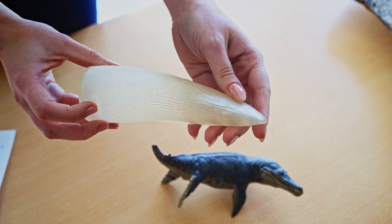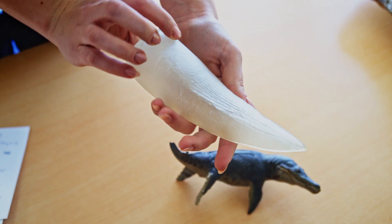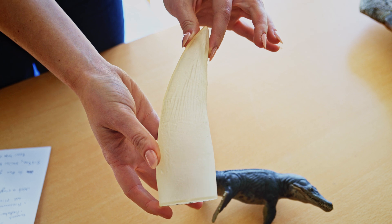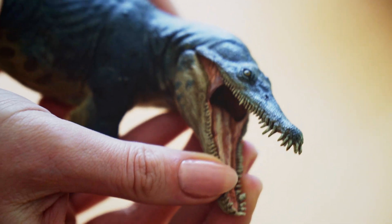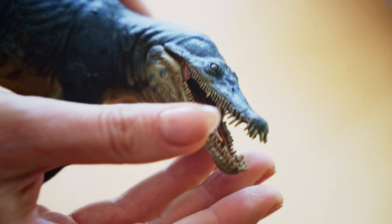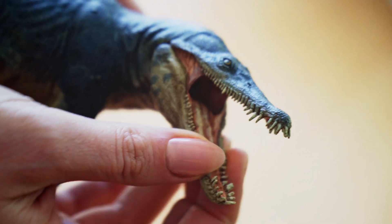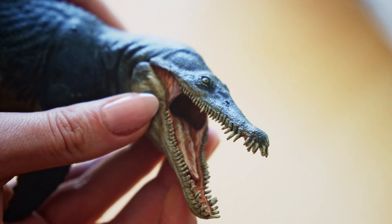These are pretty gnarly teeth and are potentially the largest of any reptile. Looking at the model again, this one actually has the ability to open its jaw. The Pliosaur would have had a humongous bite force — it is believed that the Weymouth Bay Pliosaur would have had a bite force of up to nearly 50,000 newtons, which would have almost been enough to bite through a car.